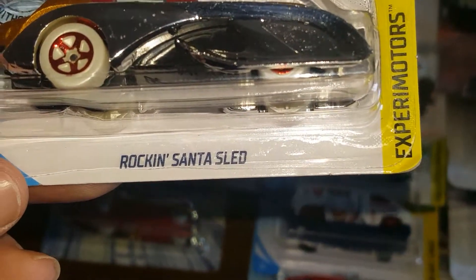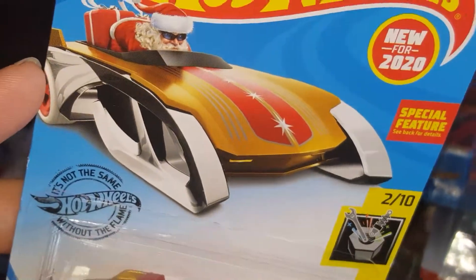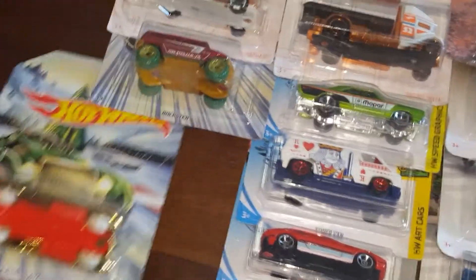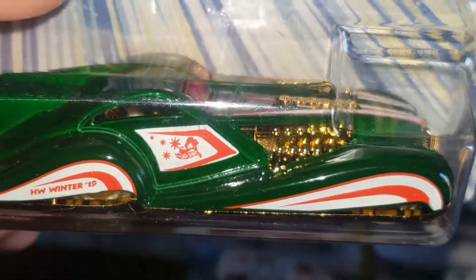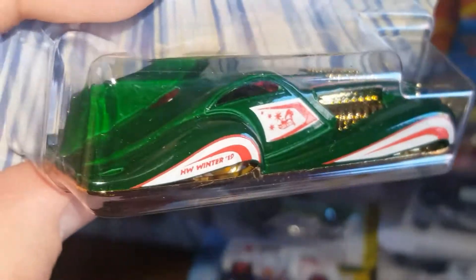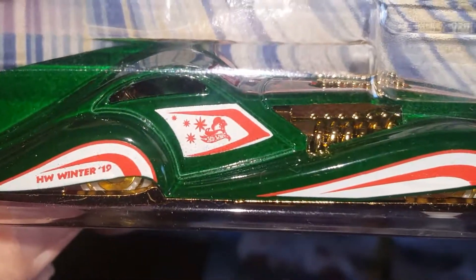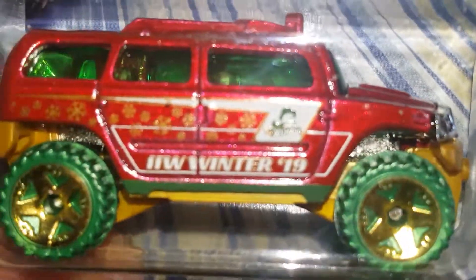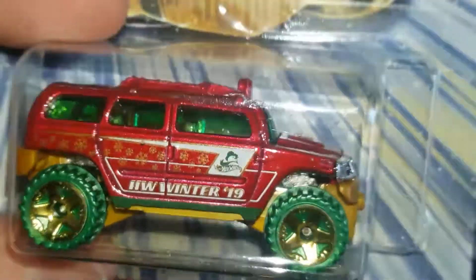We got the holiday ones — the Rockin' Santa Sled. I picked up two: one for myself and one for my brother since it's the one he liked. I also picked up two Scream Liners just because I thought they were pretty cool. I like that green, gold, red, and white combination. And right here — a Hummer Rockster with cool green wheels and green interior.